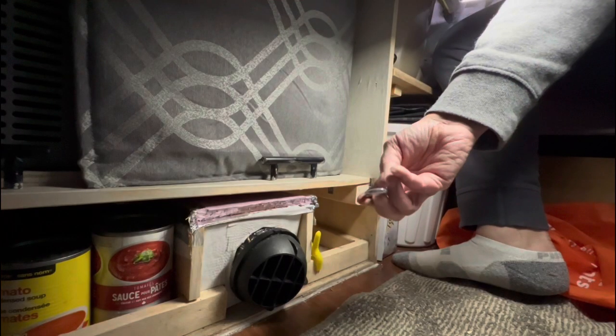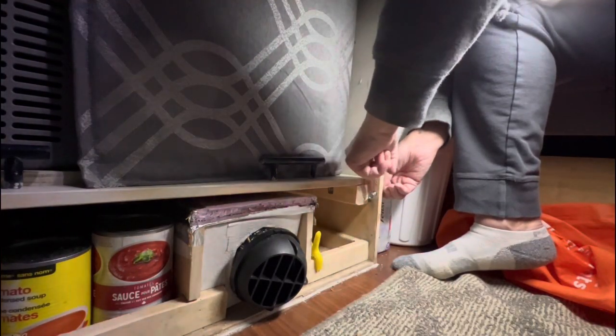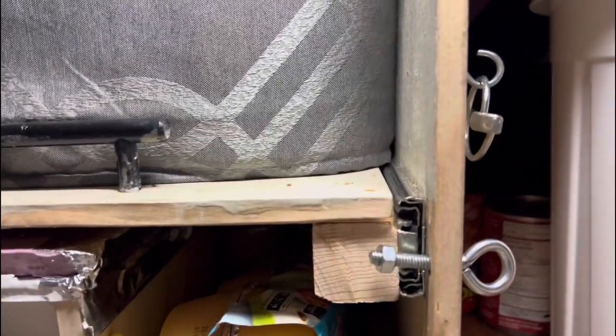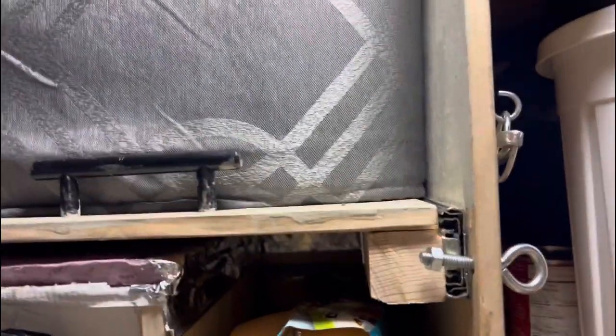So this is what I use to lock my fridge in place. There — that holds it in place. Nothing can move. So that's what I do to hold my fridge in place.